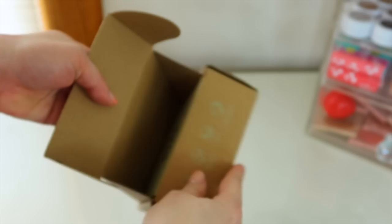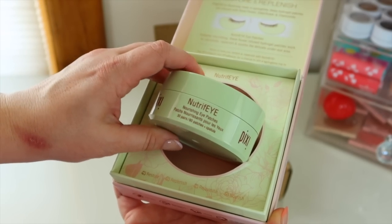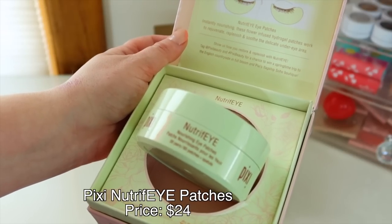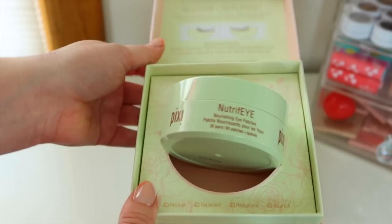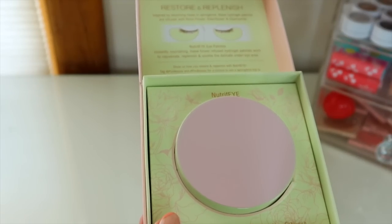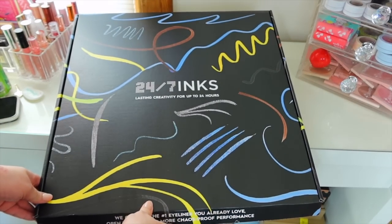Next I got a cute little box from Pixi — they sent over their Nourify Nourishing Eye Patches to rejuvenate, replenish, and soothe the delicate under-eye area. I always like to use these if I didn't get enough sleep, on flights so you don't get too puffy, or if you just had a bad day. They can do some de-puffing.